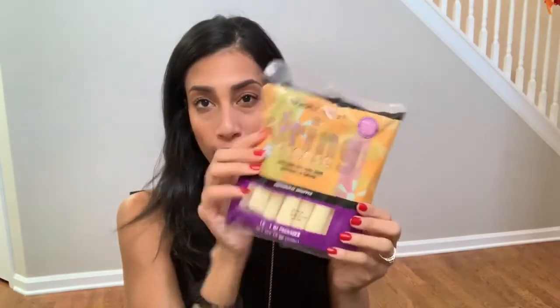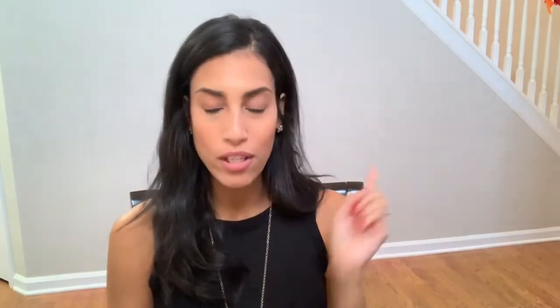I just got some string cheese for the kids. The kids love string cheese — they go through it super quick. Just a quick FYI, this is not like a staples grocery haul. I've already went grocery shopping, so this is all just extra stuff that I picked up.